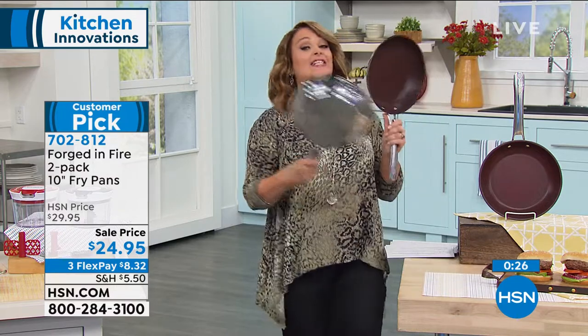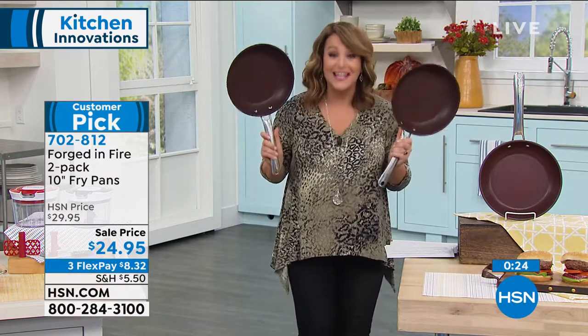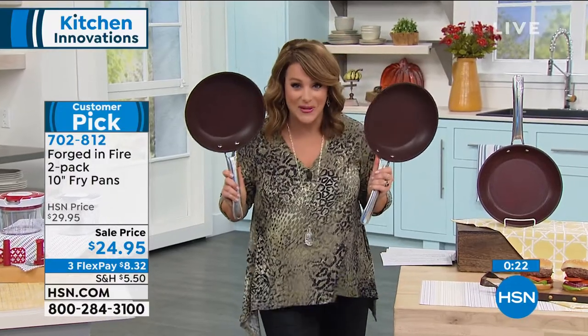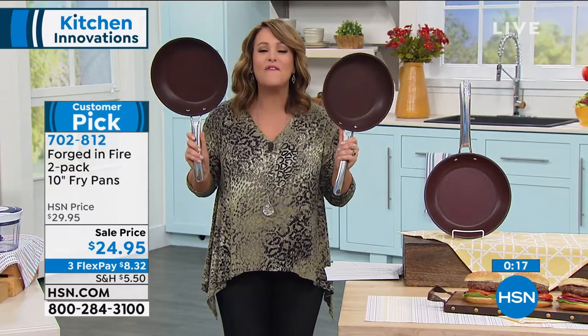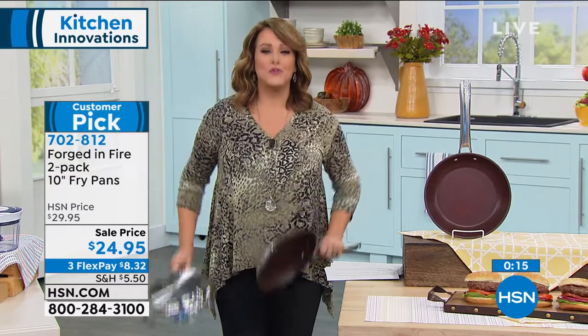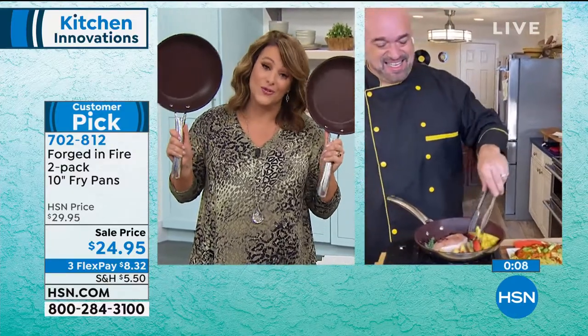What you're getting here today is a crazy value — this is why we're so busy at 12:45 in the morning. If you want this today, it's two fry pans, 10 inches, with a 50-year warranty for $24.95. These things are so amazing and so useful.